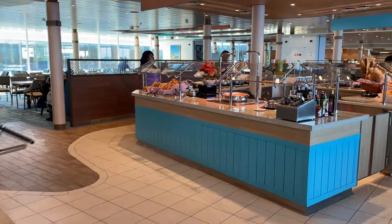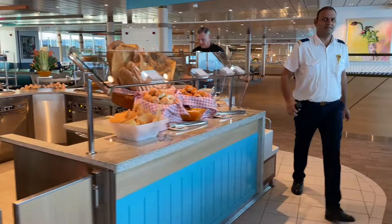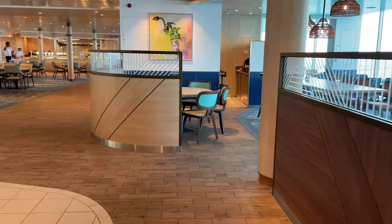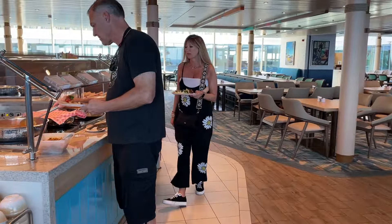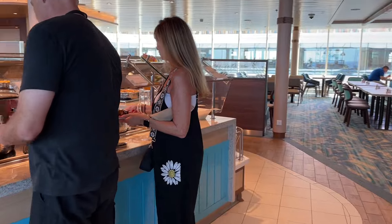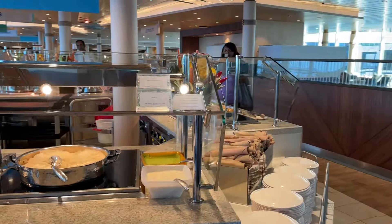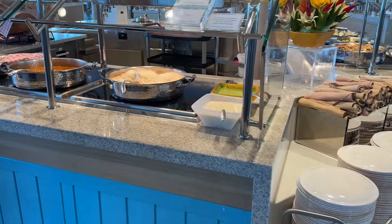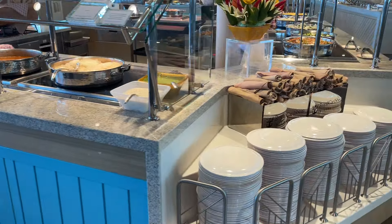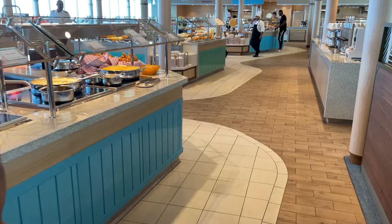There's your soup island station right here. And here's your favorite station — looks like the Indian food is here. You got some roti, chutney, rice, mushroom curry, and chicken curry. And here you have more Asian options as well.